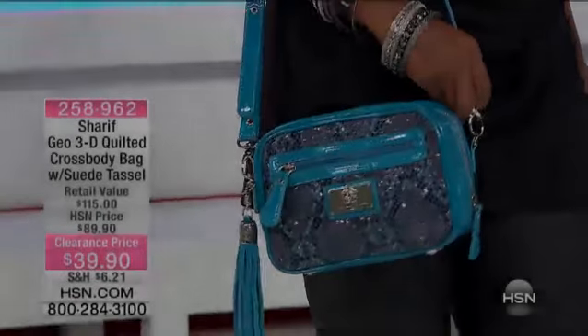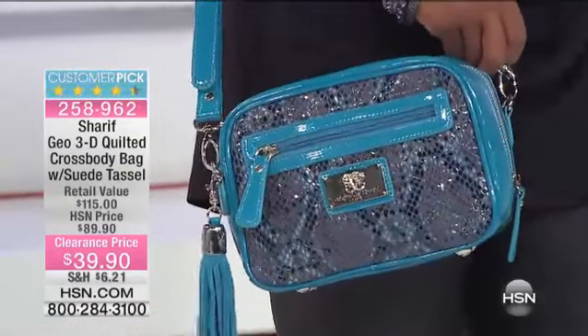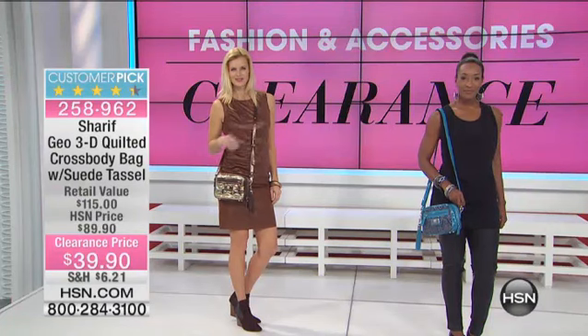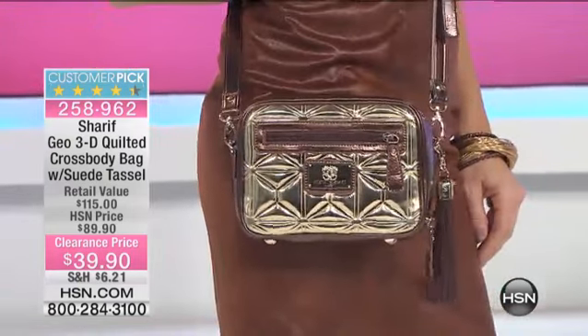Let's move on to another amazing goodie. I just showed you the genuine leather bag for $39. Look at this one too. This is the cutest, most sweet, amazing crossbody bag. It's a small crossbody, but wait till I show you the inside — lots of space on this 4.4 star customer pick. We've taken $50 off today.